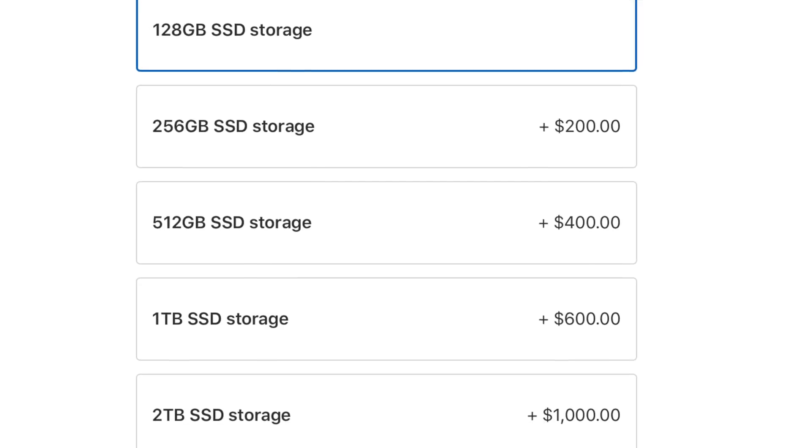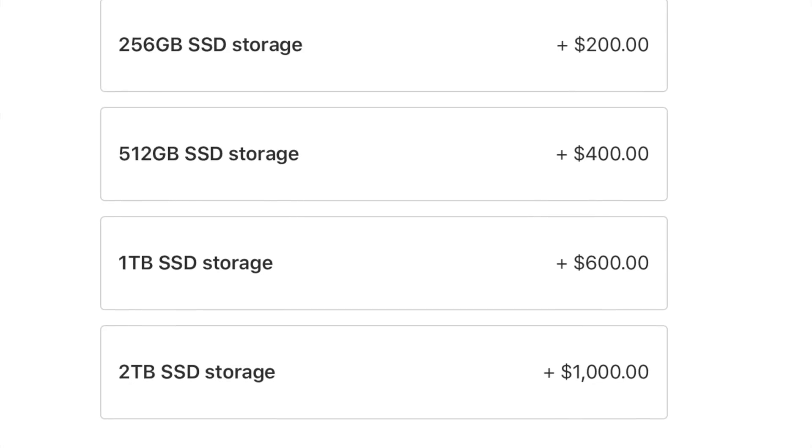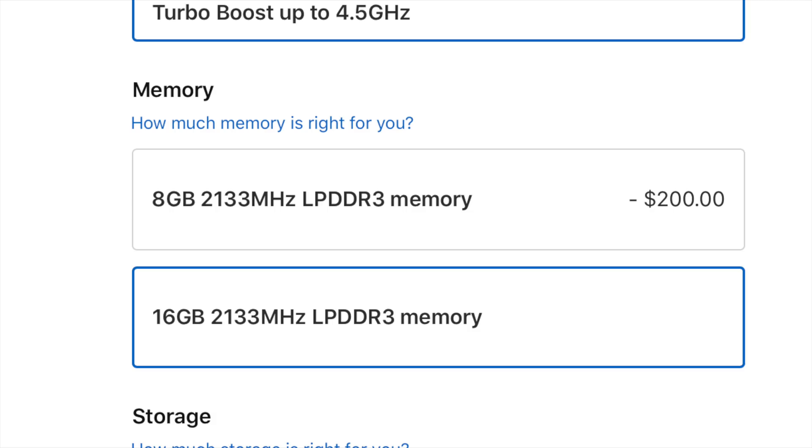Unlike the MacBook Air, you can bump this storage all the way up to two terabytes — going from 128 GB to 2 TB is an additional $1,000. Unlike the Air, we also get CPU options. With the standard CPU you get a quad-core, although the base clock speed at 1.4 GHz is a little bit low, so I'm very interested to actually get my hands on this and see how that processor performs. Traditionally, if you need more processing power for photo editing, video editing, or development work, getting the better processor is usually going to be better for you.